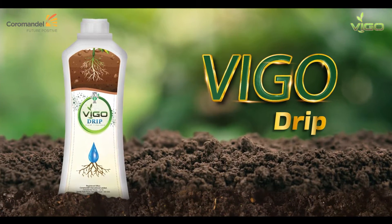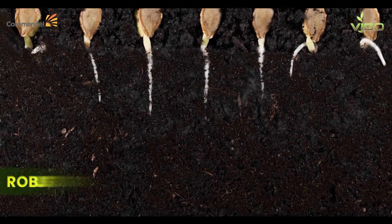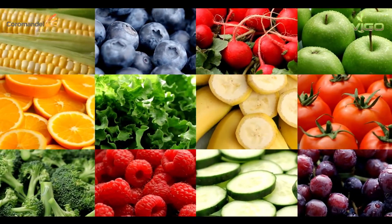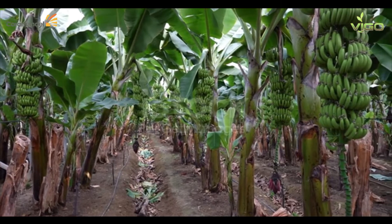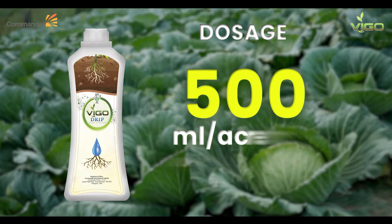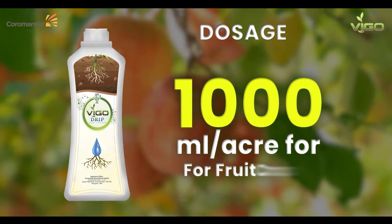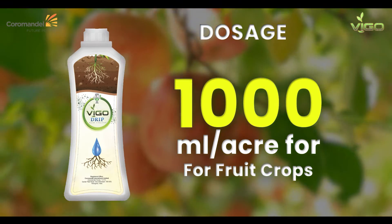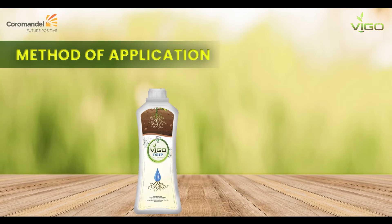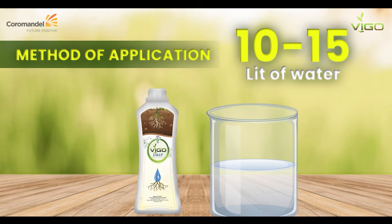Vigo Drip is specially designed for drip application. It acts as a vitalizer, which is much needed for robust root growth, and is ideal for high-value vegetables, fruits, and plantation crops, and to increase plant defense mechanisms. Vigo Drip should be applied in a dosage of 500 ml per acre for vegetables and 1,000 ml per acre for fruit crops every 15 days, during growth and reproductive stages. The desired quantity is to be mixed in 10 to 15 liters of water and then added to the fertigation tank.